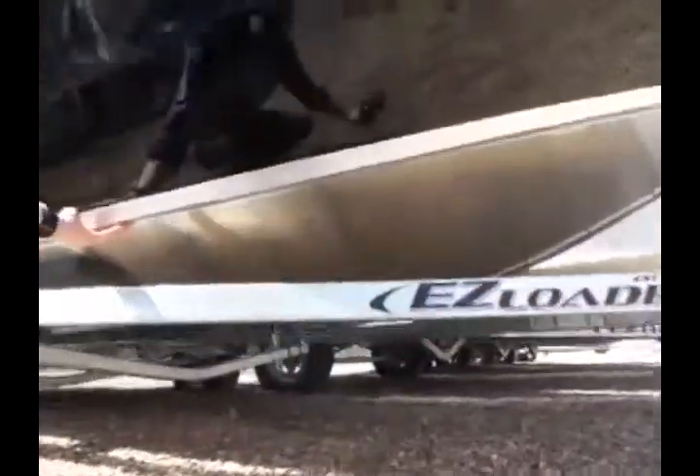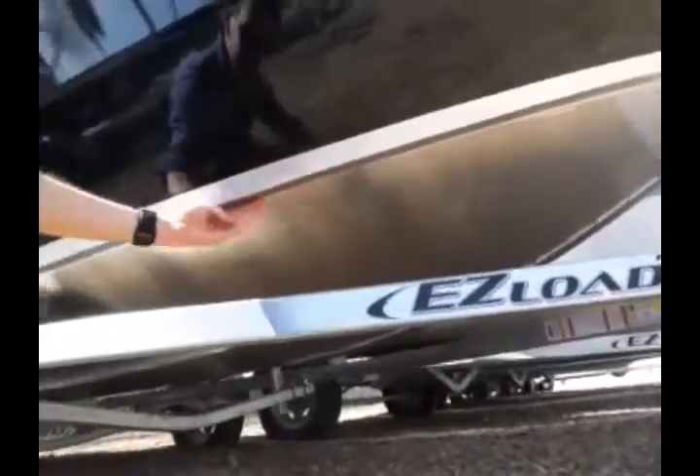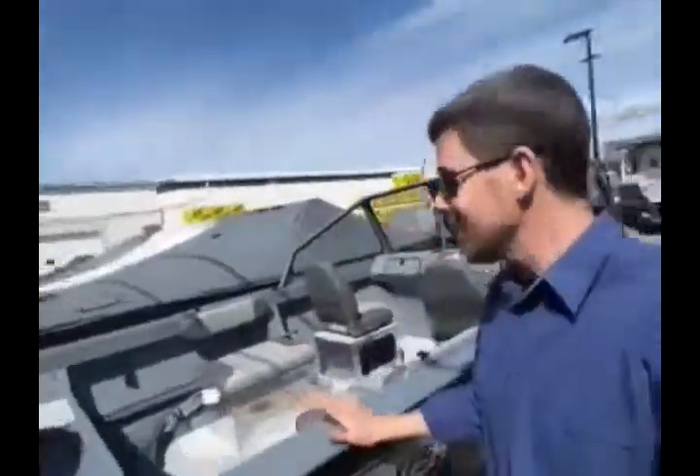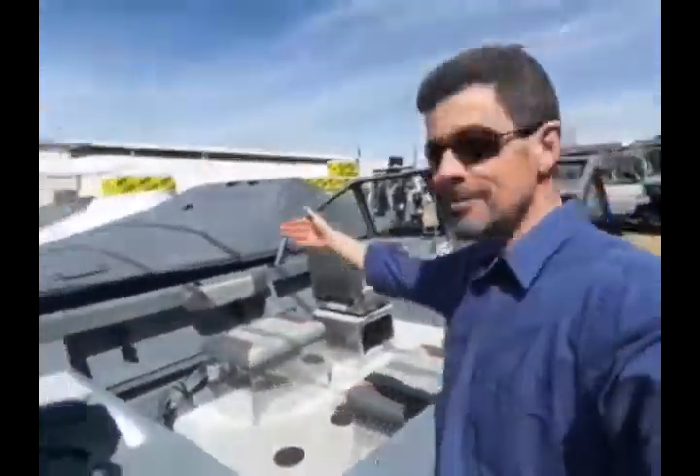They've also done a nice engineered full-length reverse chine along here. Full paint down the sides in beautiful black — matches that gorgeous Mercury 90 horsepower four-stroke on the back. They've even made this deeper — not only wider, but deeper — 31-inch size. She's nice and roomy in there!